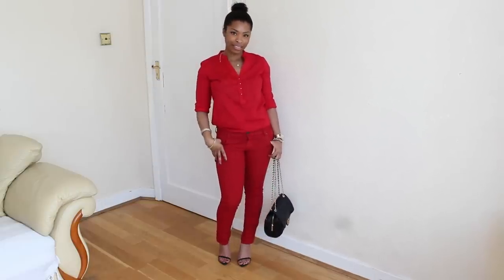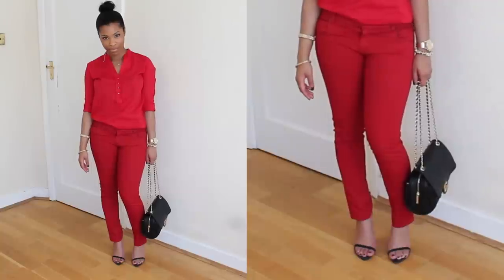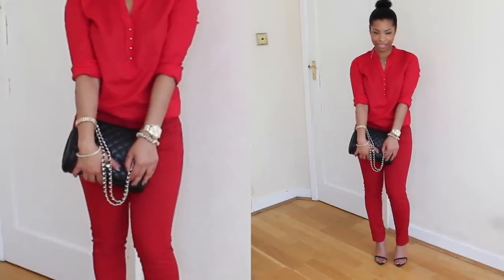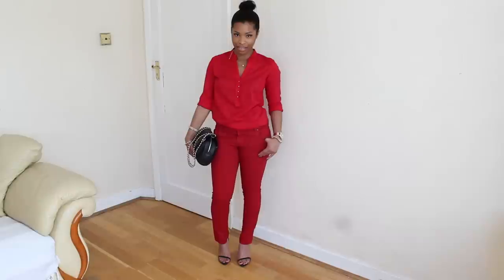Whenever I wear bright colored jeans, I tend to go for that monochrome look — I wear the same color top as the jeans. I think it's a really classy way of wearing them; they look very bold. I like to make statements with outfits like these but keep it simple with simple accessories.